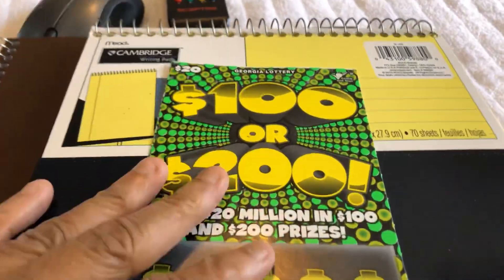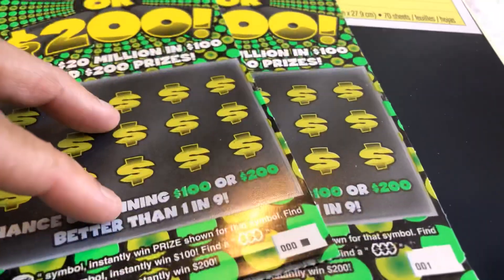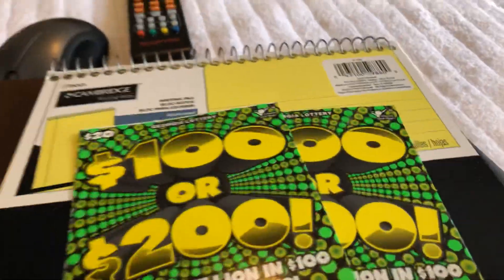I got two of my favorite tickets. I have the $100 or $200 ticket. I have tickets number zero, zero, zero, and one. I hope everyone is doing fine and having a great day today.